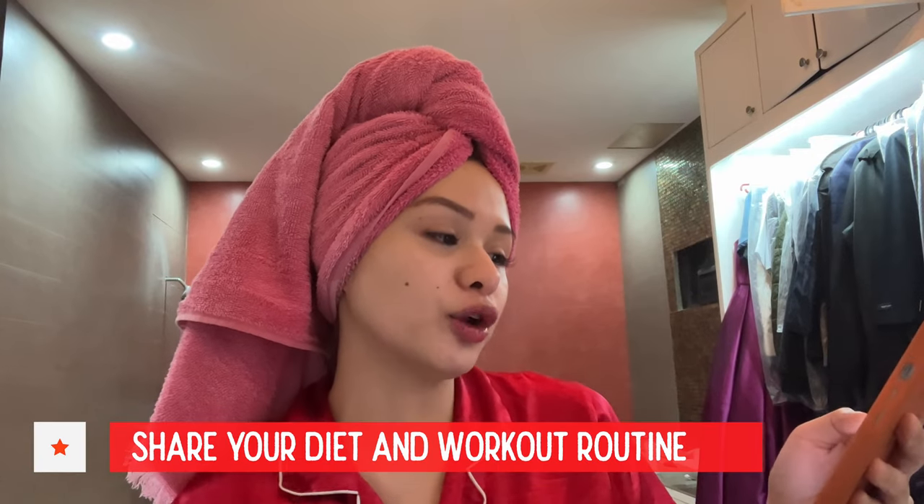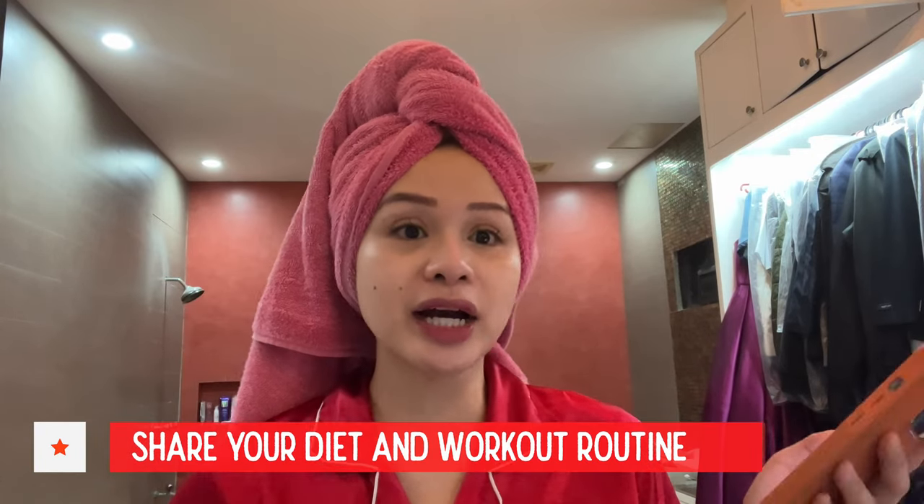Share your diet and workout routines. I try to eat really healthy. I am a pescatarian and I eat a lot of vegetables. I drink a lot of water. But the thing is, I don't really work out. The only workout I get at home is probably going up and down the stairs — my sister counted it, probably like 30 times. So that's like my cardio for the day.